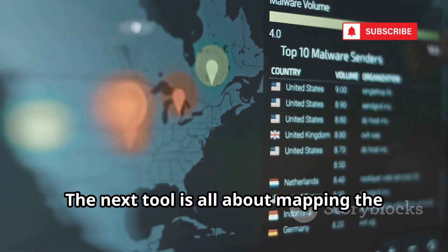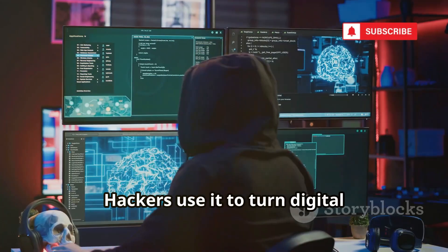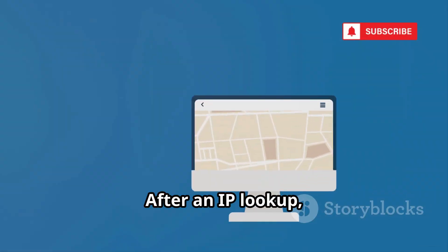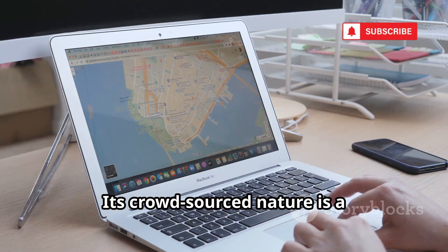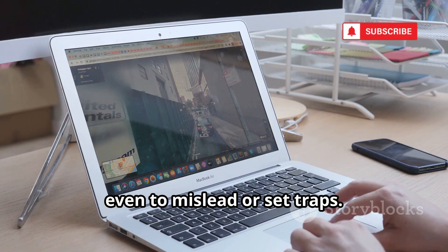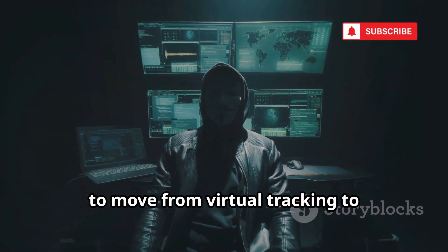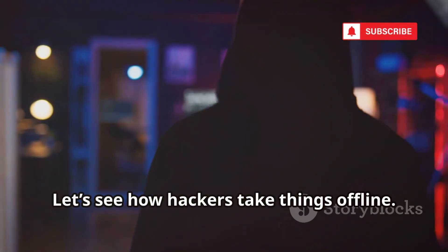The next tool is all about mapping the real world. Number 7 is OpenStreetMap, the open-source map built by millions. Hackers use it to turn digital coordinates into real-world context — scouting buildings, Wi-Fi hotspots, and even CCTV locations. After an IP lookup, OSM helps attackers plan both digital and physical moves. Its crowdsourced nature is a double-edged sword: anyone can add or manipulate data, even to mislead or set traps. OSM bridges the gap between online data and the physical world, and the map is free, detailed, and always evolving.